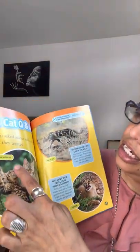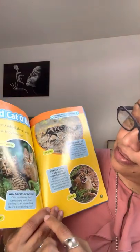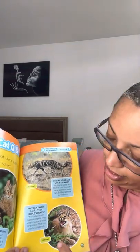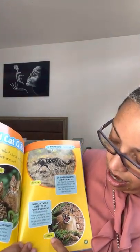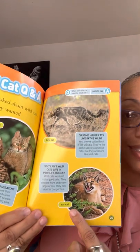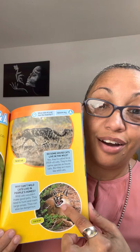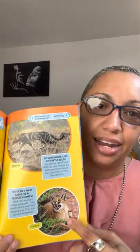Here we have a European wild cat, a house cat, a feral cat, and a caracal. See that — that's a wild cat! You can see how fierce it looks. You can't have a cat like that living in your home — it's dangerous.